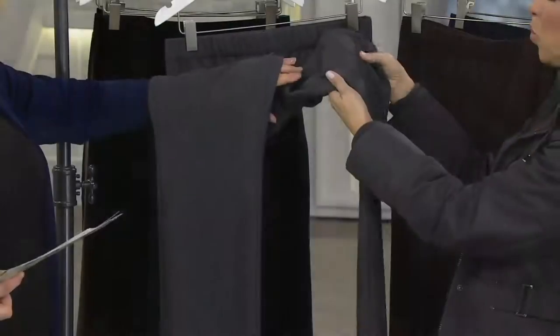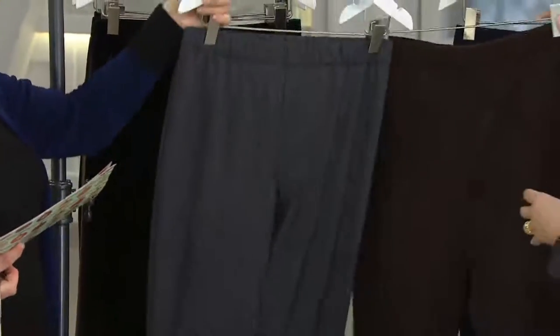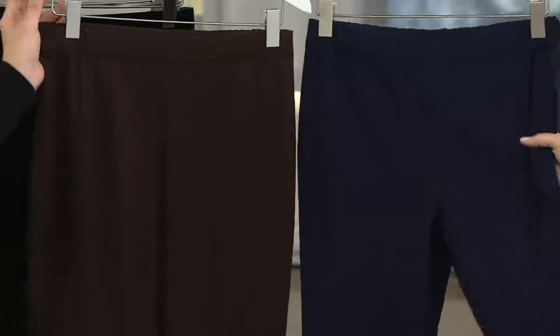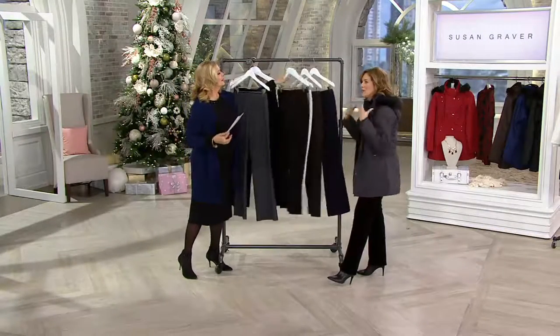It looks like a Theory pant — I always say like Vince or Theory. You can see almost like an Armani trouser; it has that wool gabardine look to it, but it's poly rayon. It has that wonderful drapey quality. Look at the brown — a nice rich brown. And then navy blue. I always urge women that if you've never tried trousers on QVC, I'm kind of that trouser destination.